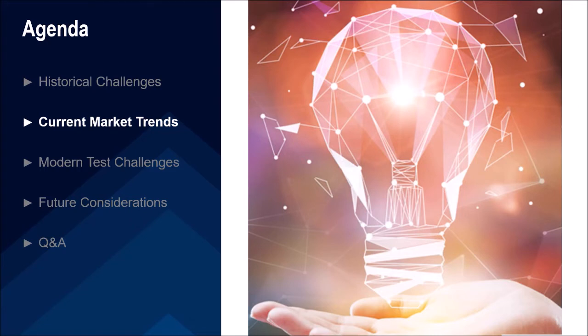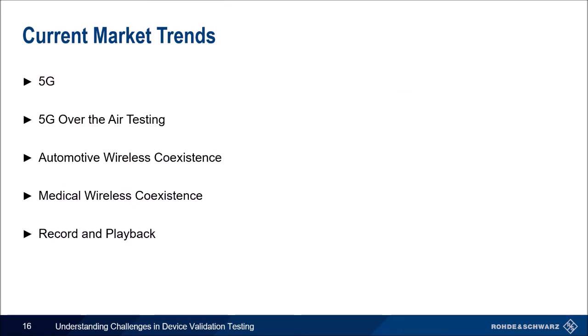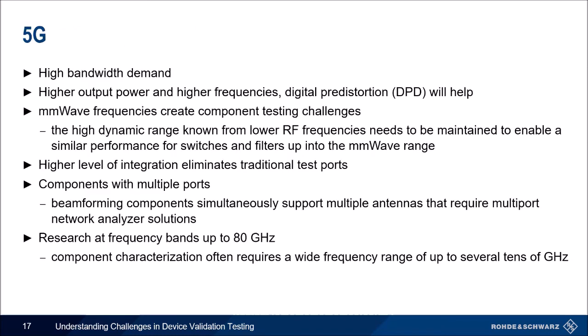Now for current market trends. I will review the trends of today from 5G to over-the-air testing, to automotive and medical wireless coexistence, and record and playback. Starting with 5G — everything is growing in frequency. Higher bandwidth is driving complexity in systems, components, and everything in between. With higher frequencies comes the need for higher output powers. Digital predistortion will help decrease ACLR and increase power levels. New millimeter wave FR2 creates new challenges never seen before, including maintaining high dynamic ranges from the lower frequencies.